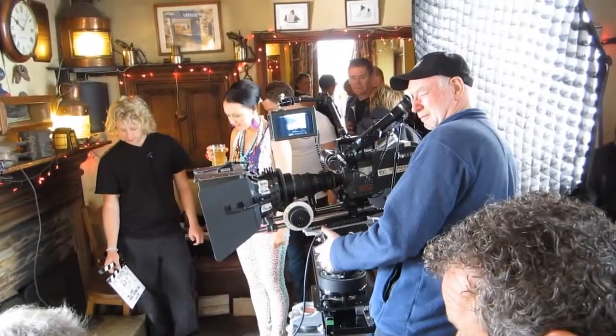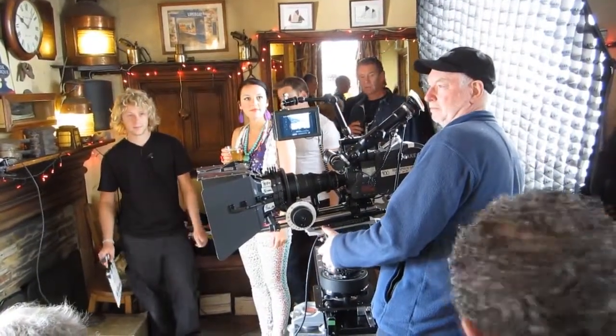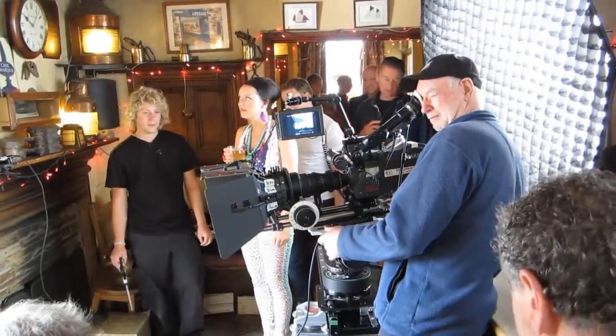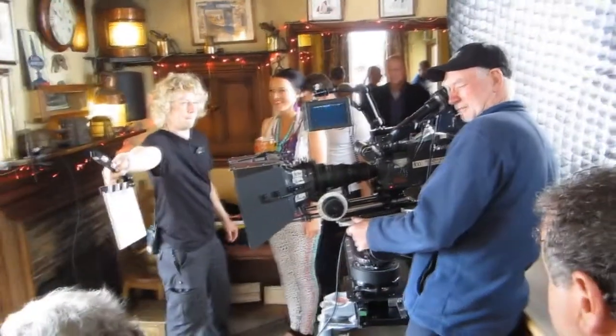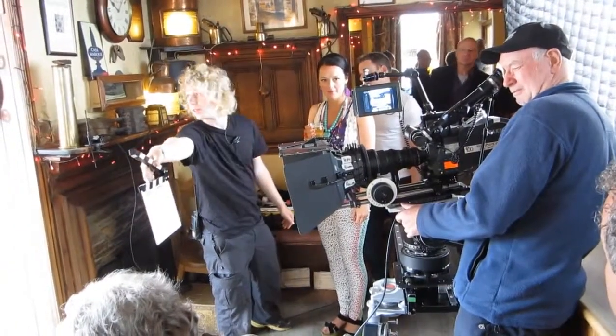Finally, a take. The assistant director calls out to the crew: OK Dave, OK Neil, then turnover. Slate 437, take one.